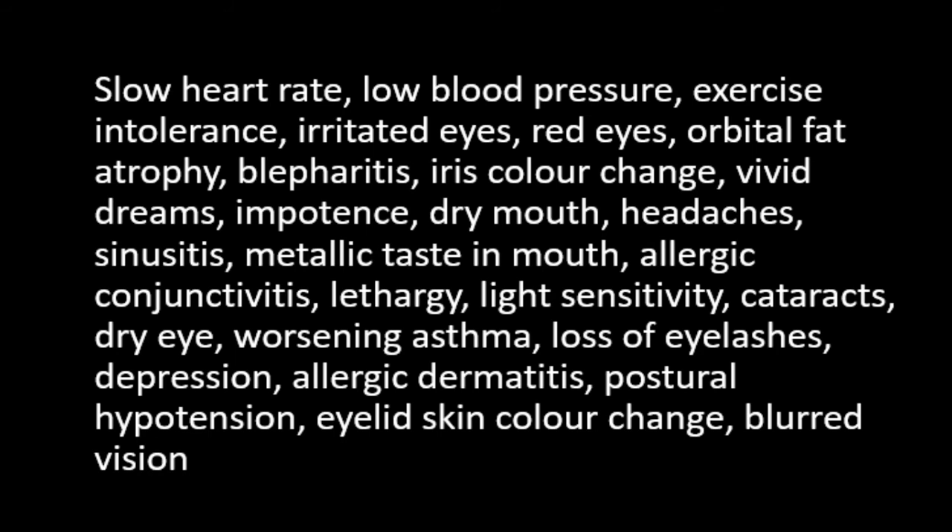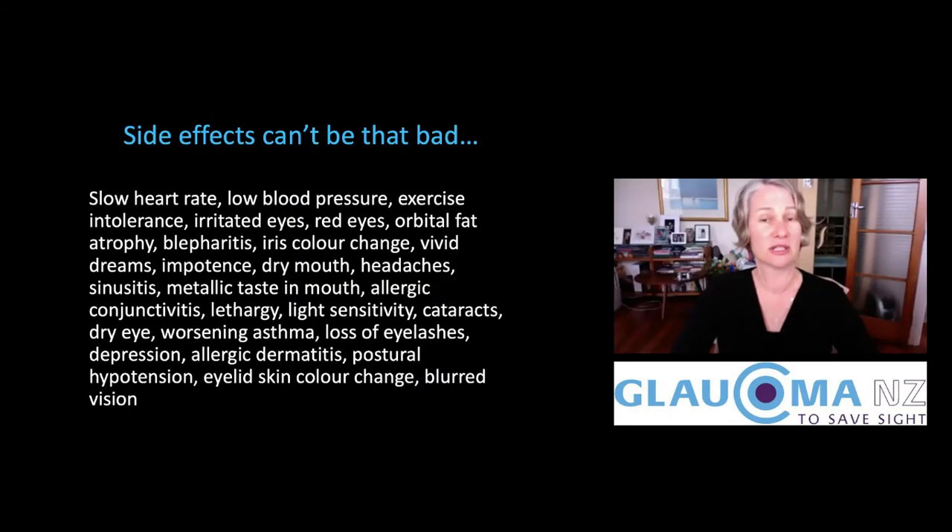In actual fact, some of the eye drops we prescribe — that you might be taking — can cause the heart rate to slow, a reduction in blood pressure, exercise intolerance, irritated red eyes, and the fat in the eye socket can atrophy. You can develop blepharitis, a very uncomfortable condition where the eyelids become red around the edges. The iris can change colour, you can have vivid dreams, impotence, dry mouth, headaches — and so the list goes on.